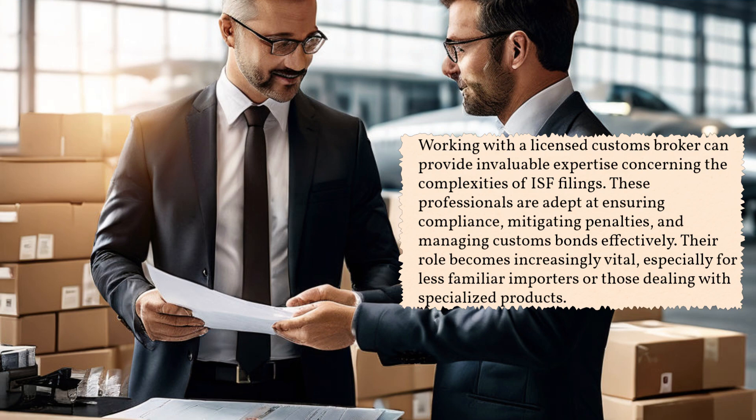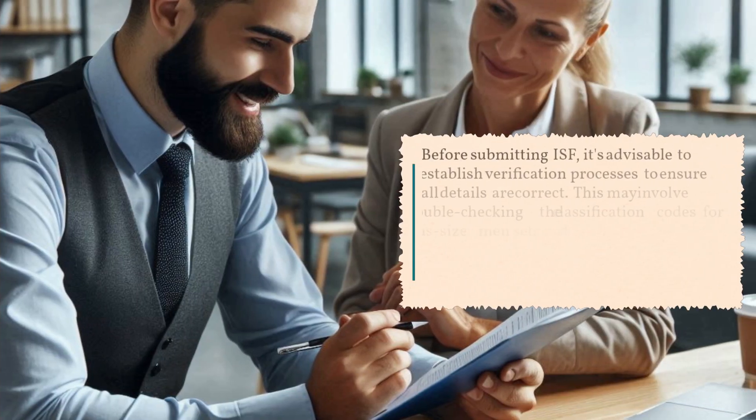Working with a licensed customs broker can provide invaluable expertise concerning the complexities of ISF filings. These professionals are adept at ensuring compliance, mitigating penalties, and managing customs bonds effectively. Their role becomes increasingly vital, especially for less familiar importers or those dealing with specialized products.